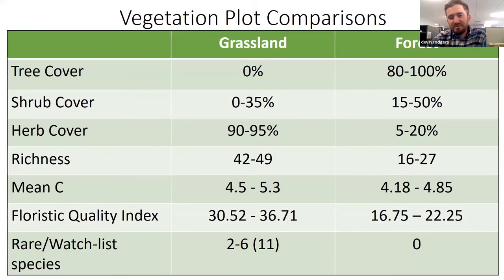We put three plots in the grassland and three plots in the forest just to observe some of the differences. Some of it was somewhat predictable from what we were able to qualitatively observe. But we were able to see that because of the decrease in tree and shrub cover, we have a two to three times increase in the richness, or the number of species that can occur in a given area, as well as a large increase in the floristic quality index. There are two to six rare plants per plot in the grassland and up to 11 in that habitat type, but zero in the forest.